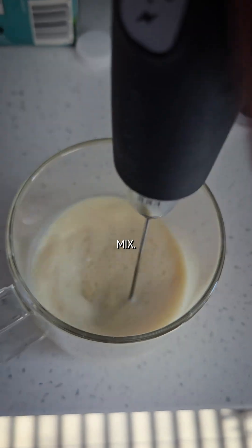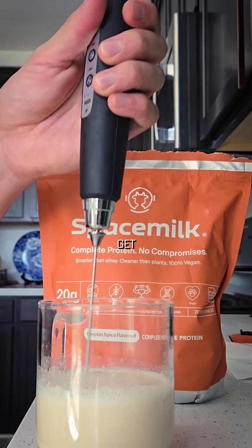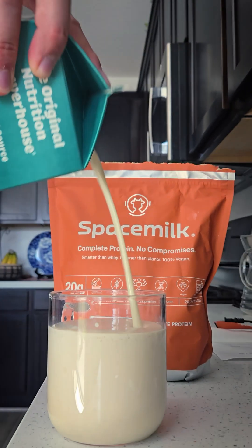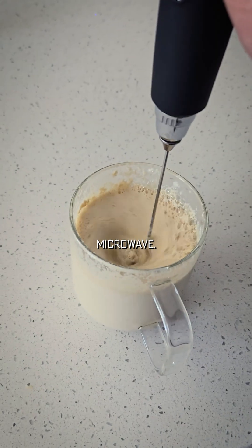Quick mix. Can definitely smell that pumpkin spice flavor. Get it nice and mixed. I think I'll cheat a little this morning — that's all nice and hot out of the microwave.